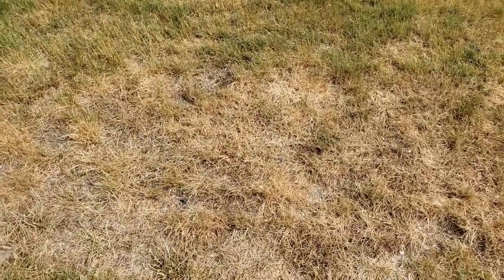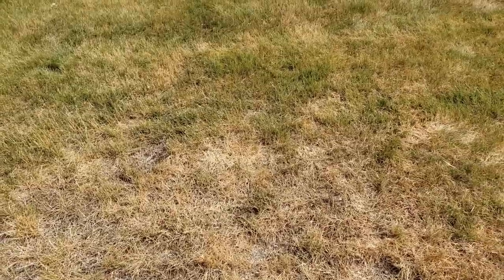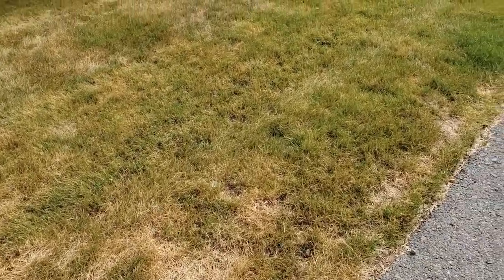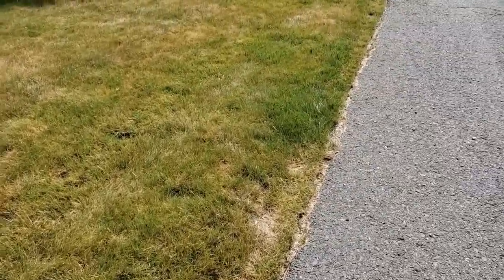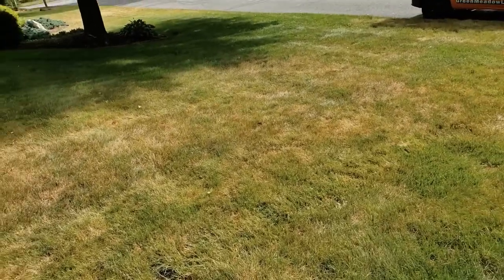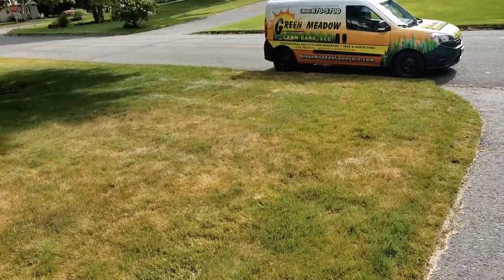So while evaluating what to do with this lawn that has pythium blight in a few areas, primarily around the edges where it's a higher stress, more probable disease damage area, in talking to the potential customer, we found out that really the entire lawn has a lot of thin areas that are going to need overseeding in the fall.